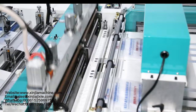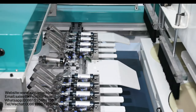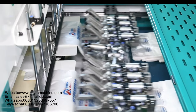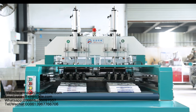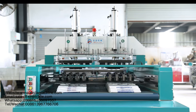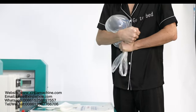Two sets of independent computers control the design, driven by three sets of servo motors. High efficiency, easy and stable operation, low noise, non-stop working. The machine passed CE certification. It is an ideal bag making machine for batch production of disposable t-shirt bags.